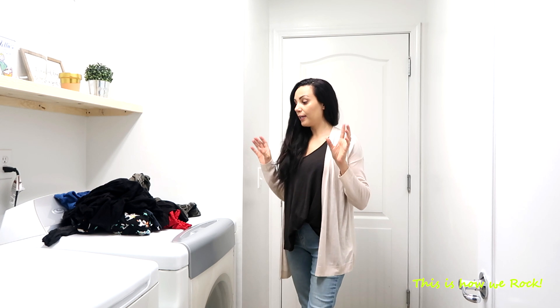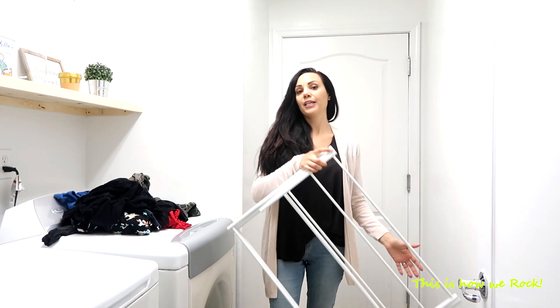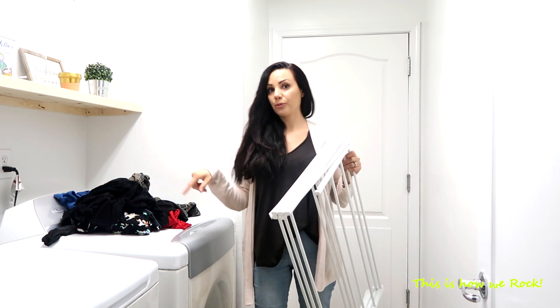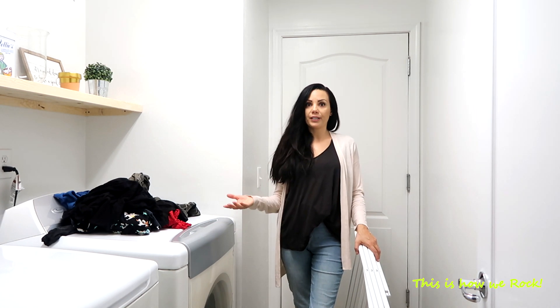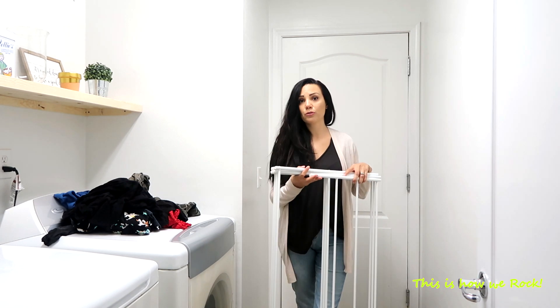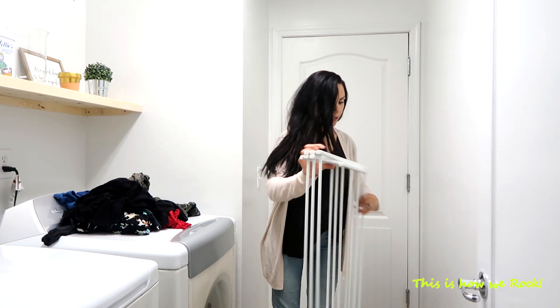Alright you guys, now that the washing cycle is done, it's time for me to dry my clothes. And let me tell you, it's very rare for me to use my dryer. What I use instead is my drying rack right here — it fits perfectly right between my washing machine and my dryer. I do use my dryer just in case it's rainy outside or I need something in a pinch, but I try to stay away from that and use my drying rack. So let's go ahead and put it up.